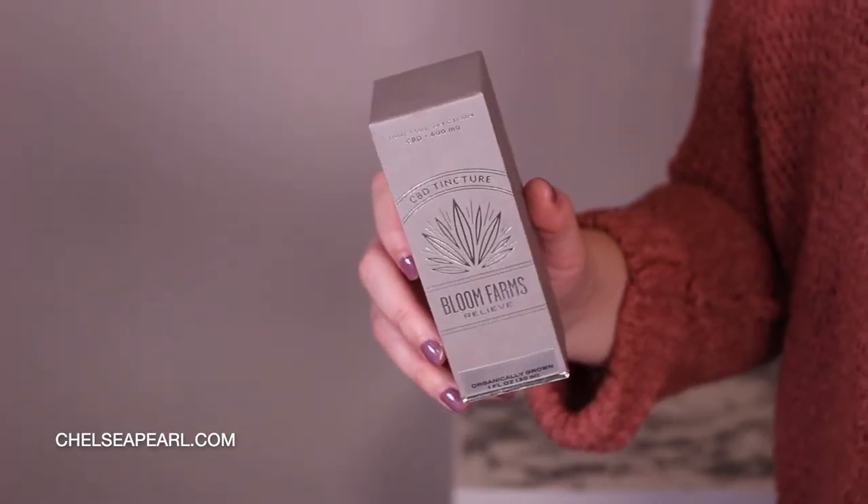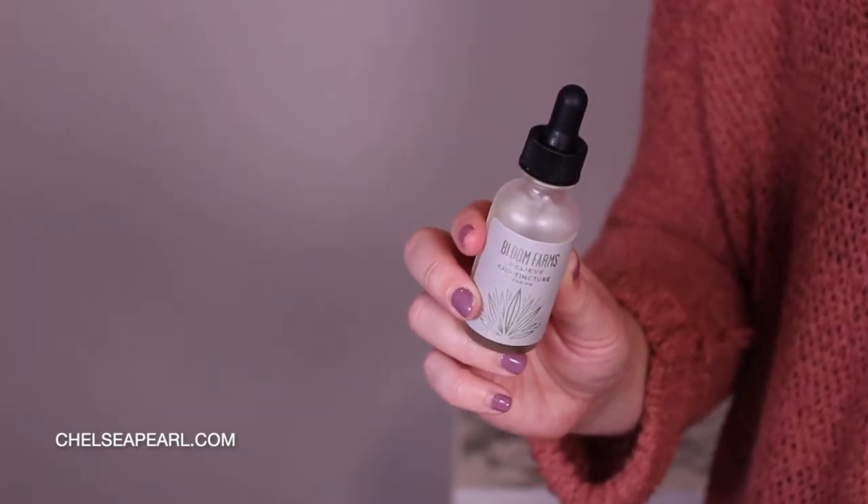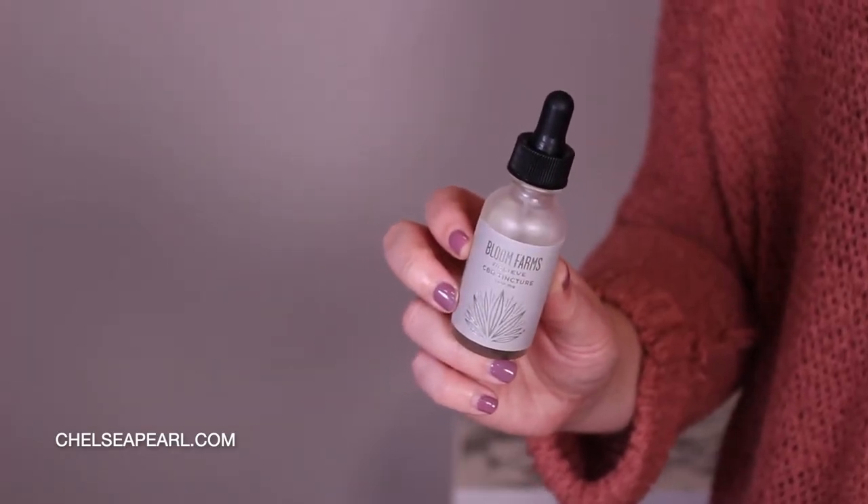Ranking in at number two is Bloom Farms CBD oil. This is their Relieve Tincture. This bottle has 600 milligrams of CBD. Really nice box, really pretty frosted glass bottle — just very elegant, looks premium. This brand uses 100% organically grown hemp and also 100% USDA certified organic MCT oil. Bloom Farms also has a really nice one-for-one initiative: for every bottle sold they donate a meal to a family in need.